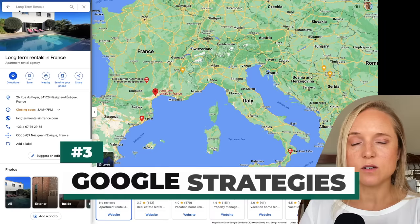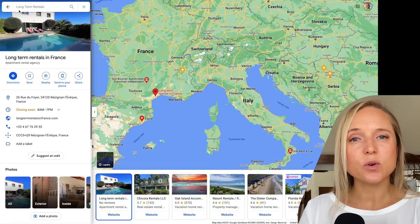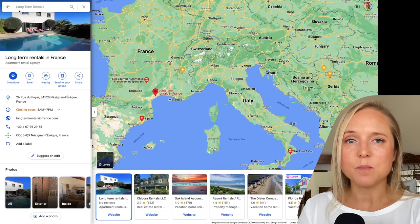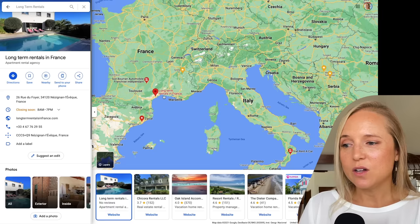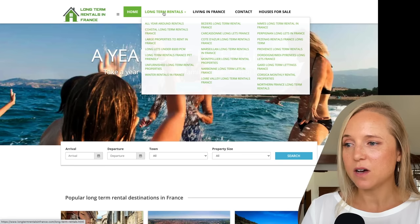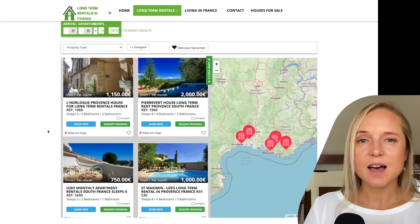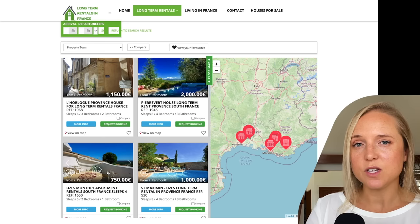Another Google search strategy is to search for short-term or long-term rentals plus the destination you're looking for. This way you can come up with local realtors and rental agencies that might have properties you don't find on Airbnb. I also like to use this strategy with Google Maps. Here I did a general long-term rental search and found a French company specializing in rentals in France. Searching this way for a specific destination gives you more local results. In Provence, we have nice properties starting from around 750 euro per month — this one is only 550.